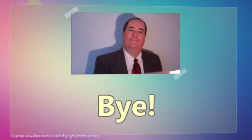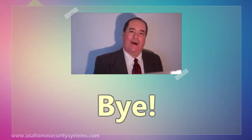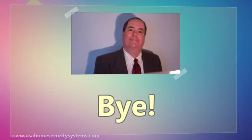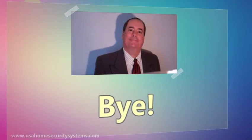Thanks for watching. Please see my link in the description for more information. See you next time.